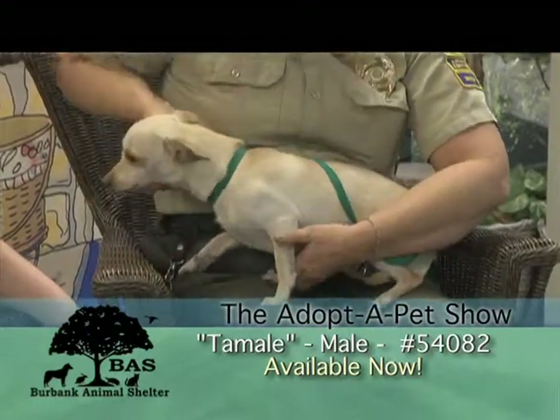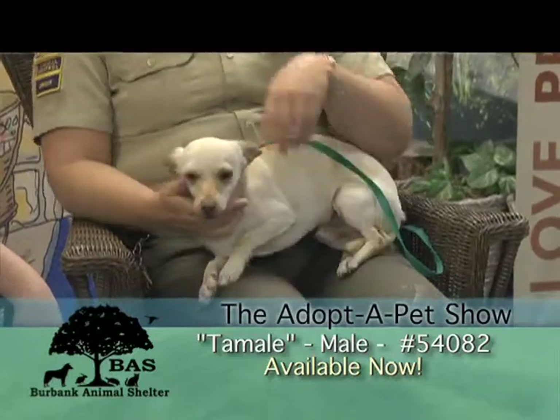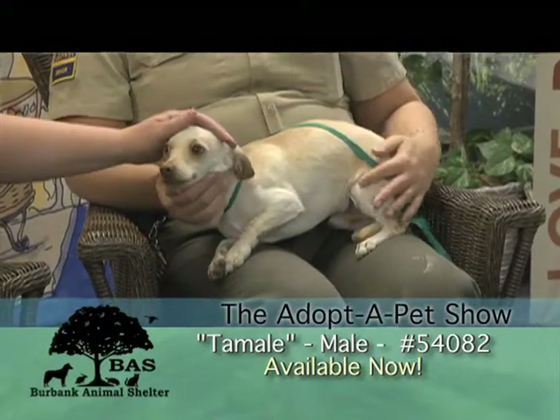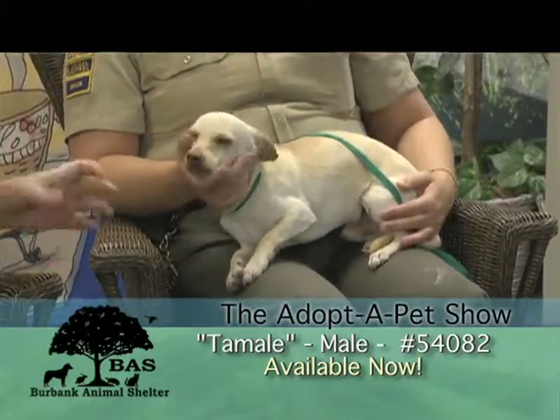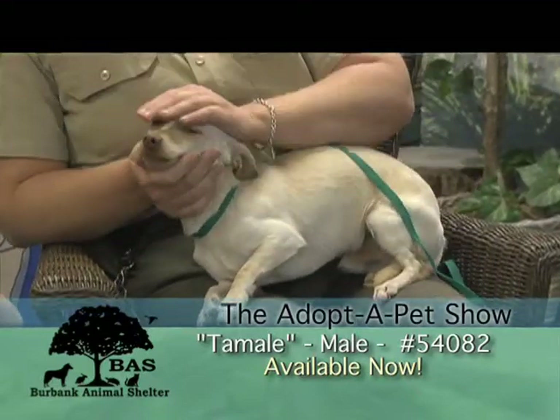He's a little shy, can be a little quiet, but super sweet. He's funny because when you're back there with him, he's active — he jumps up on you and is very sweet. Right now he just kind of shut down. But I think once he's comfortable in a home, he's going to be just a happy little loving boy.